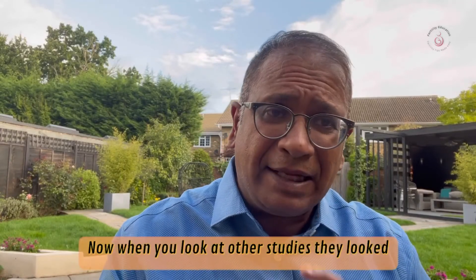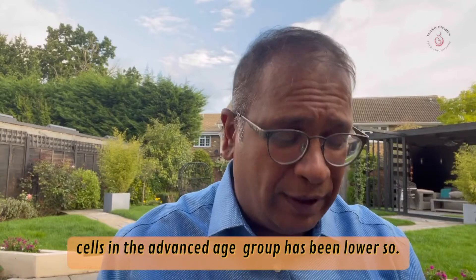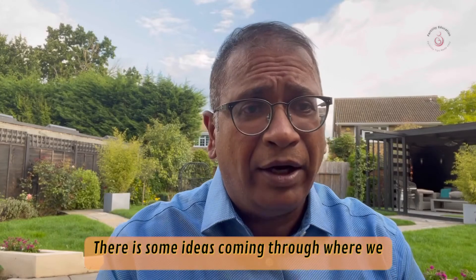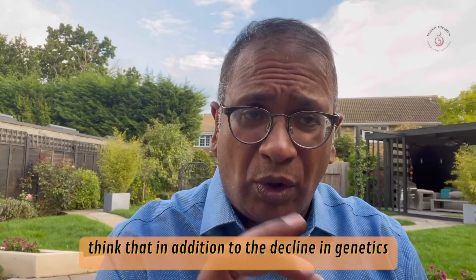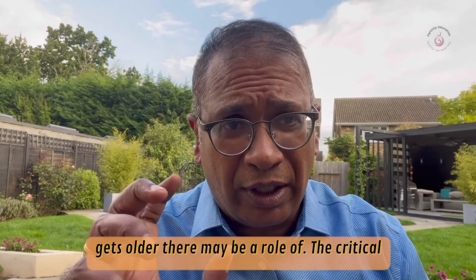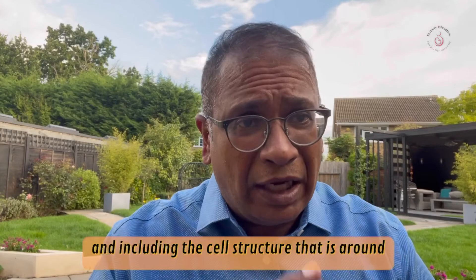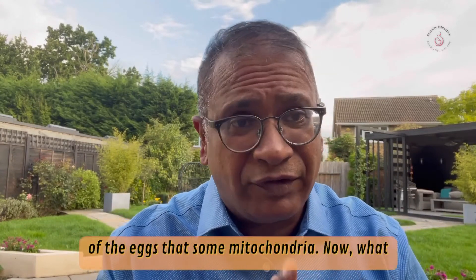Other studies looked at mitochondrial DNA copy numbers per cumulus cell, which were lower in the advanced age group. So there are ideas coming through that in addition to the decline in genetics — more abnormal eggs and embryos as a woman gets older — there may be a role of the critical part of energy synthesis and how the egg behaves, including the cell structure around the egg, which is driven by the mitochondria.